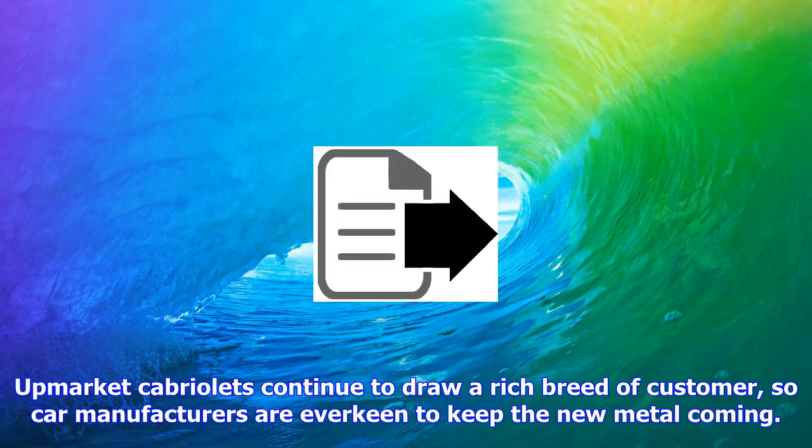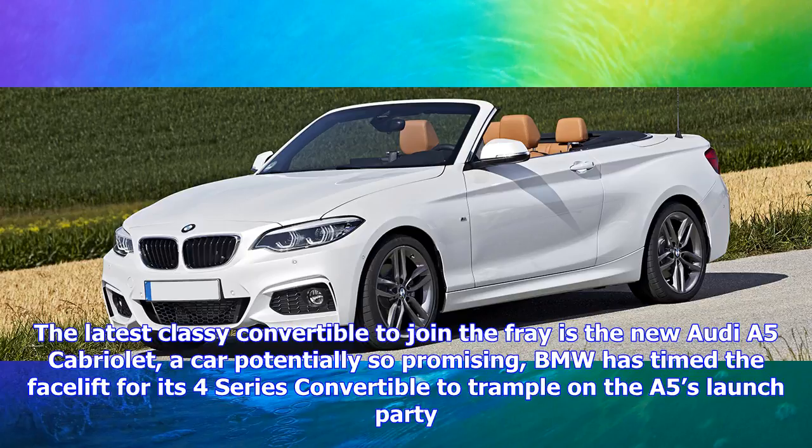Upmarket cabriolets continue to draw a rich breed of customer, so car manufacturers are ever keen to keep the new metal coming. The latest classy convertible to join the fray is the new Audi A5 Cabriolet, a car potentially so promising.